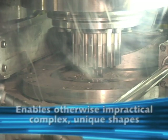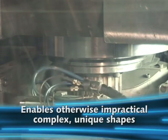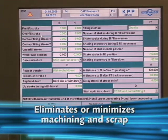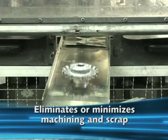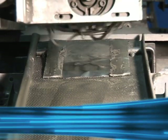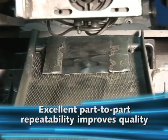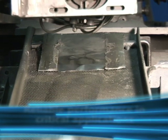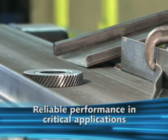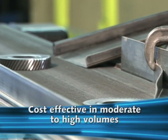It makes possible complex or unique shapes that would otherwise be impractical or even impossible, eliminates or minimizes machining as well as scrap, provides a high material yield ratio, improves quality rates through excellent part-to-part repeatability, offers long-term performance reliability in critical applications, and it's cost-effective in moderate to high-volume production applications.